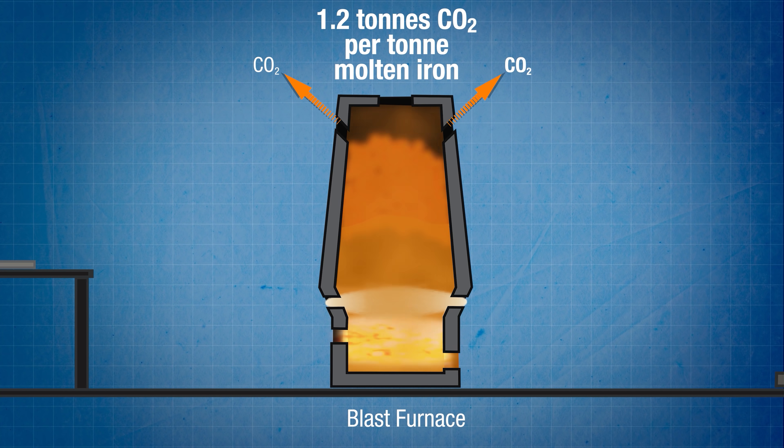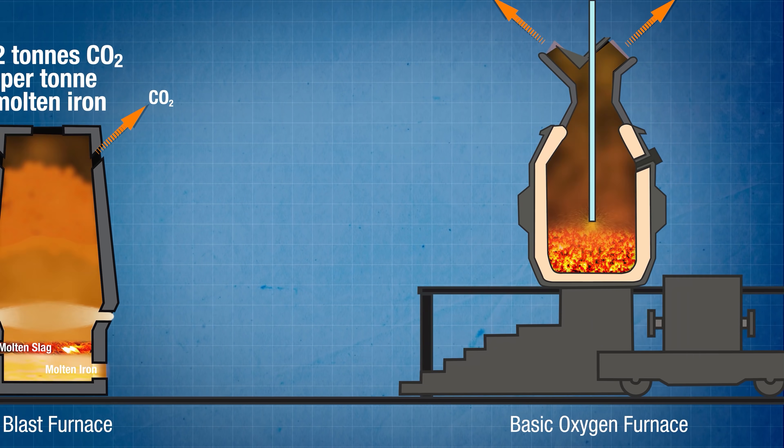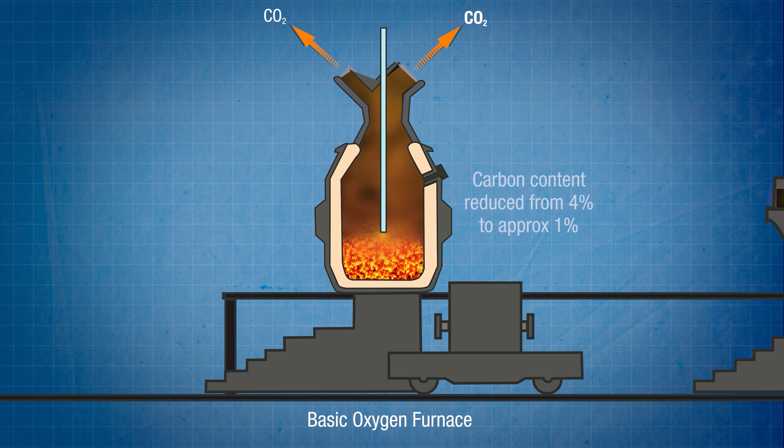Molten iron has a carbon content of about 4%, which makes it very brittle. So it has to go through another process in something called a basic oxygen furnace, or BOF, where a very precisely controlled amount of air is injected in at extremely high pressure. That causes oxygen to react with some of the unwanted carbon in the iron, which brings the carbon content down to somewhere between 1 and 1.5%, at which point it becomes usable steel — and of course a bunch more carbon dioxide drifts off into the atmosphere as a result.